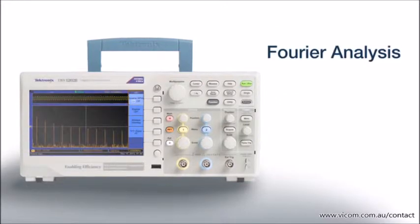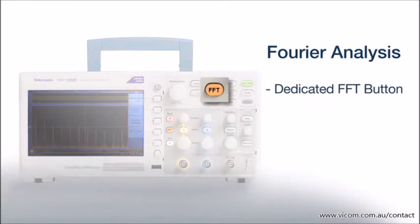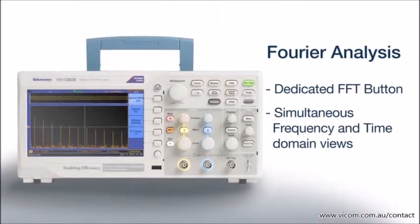Performing a Fourier analysis is a snap using the dedicated FFT button. The TBS-1000B is capable of simultaneously showing both the frequency and time domain of your waveforms, providing a convenient way to see the relationship between the two domains.